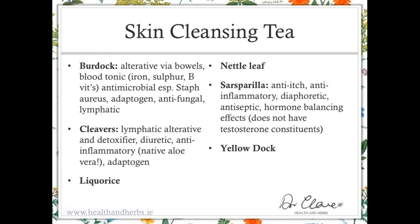Burdock is a common hedgerow herb that we haven't covered before. It's an alterative via the bowels, improving bowel action, and it's also a blood tonic containing iron, sulfur, and B vitamins. It's antimicrobial — especially against Staph A — adaptogenic, antifungal, and lymphatic. These would all be very beneficial for most skin problems.